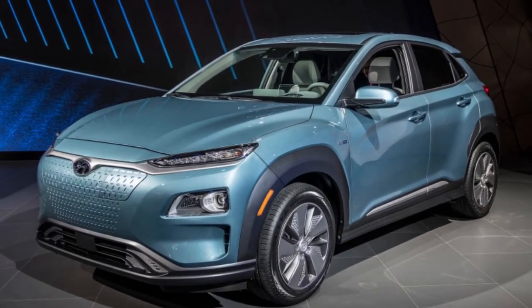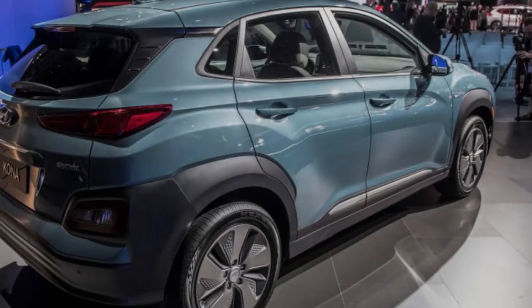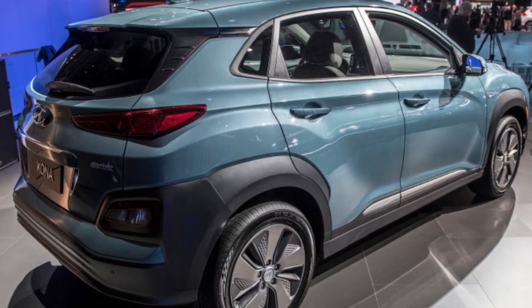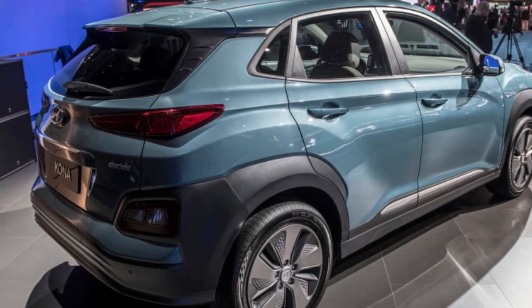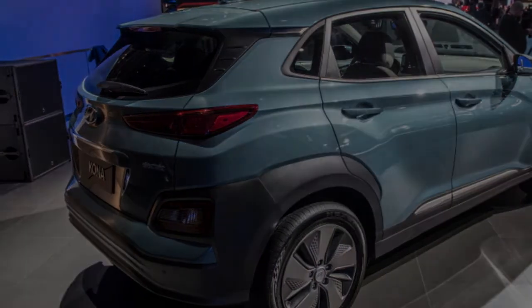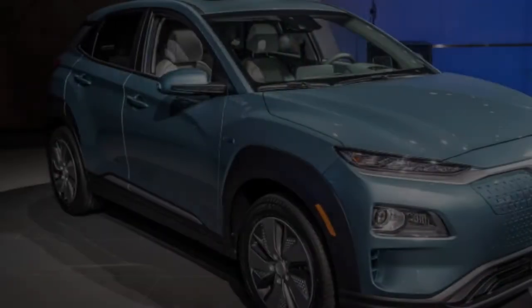The Hyundai Kona Electric will appear in California in the final quarter of 2018, and other ZEV-focused states will soon follow. We'd expect to see the Kona at dealerships along the east and west coasts and in New England in mid-2019.